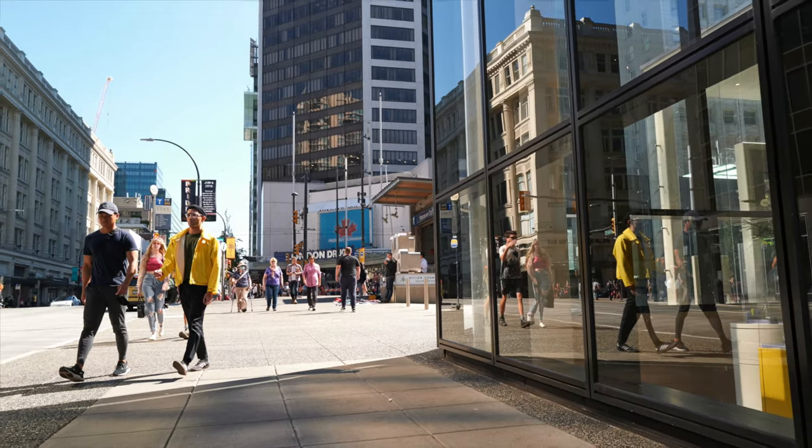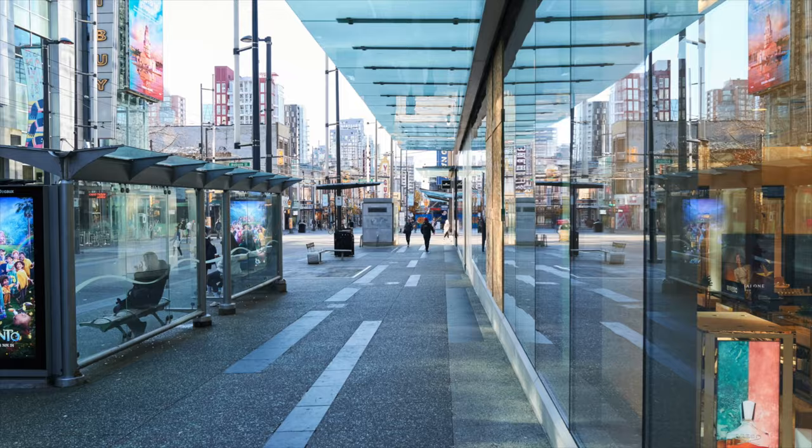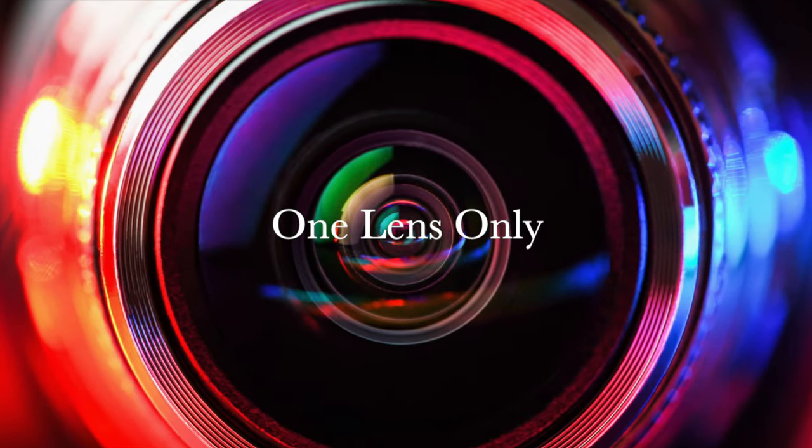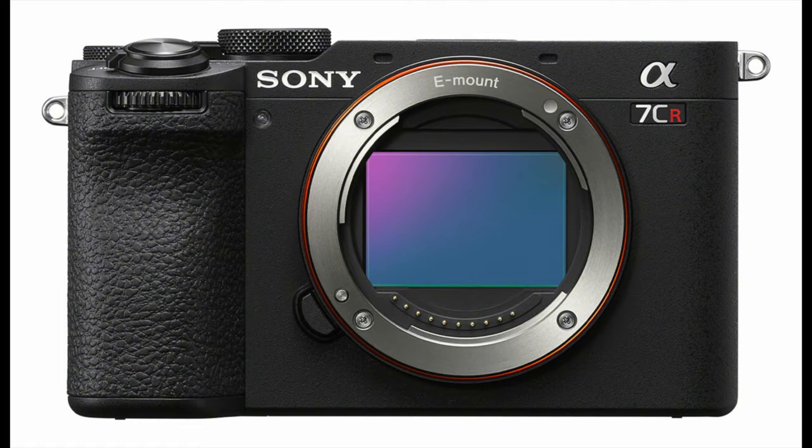Let's talk about this Sony RX1R Mark III — which is not coming! Hello everybody, welcome back to the channel. Thomas Love here from beautiful Vancouver, British Columbia, and today we're gonna talk about this Sony RX1R III, which is not coming. Because in my humble opinion, it has been replaced by the Sony A7C R, where R stands for — resolution, maybe.